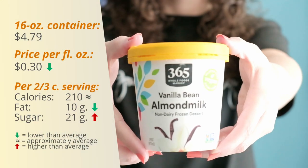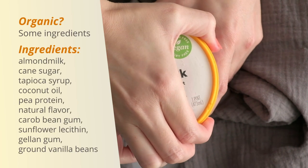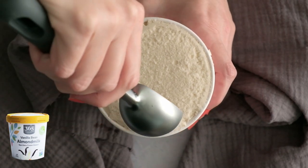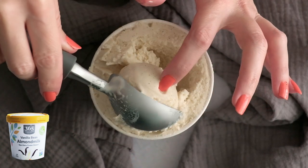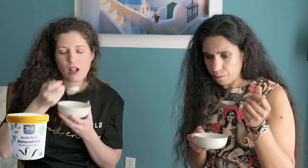The next one in our taste test is the 365 Vanilla Bean Almond Milk Frozen Dessert. I had a hard time taking the lid off this one because the rim is very thin, and it was also kind of hard to scoop, but it still feels creamy and the texture looks pretty good.